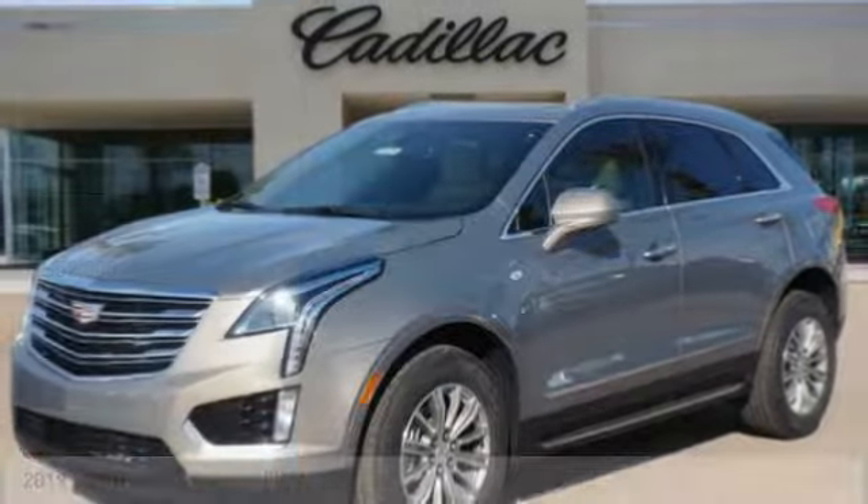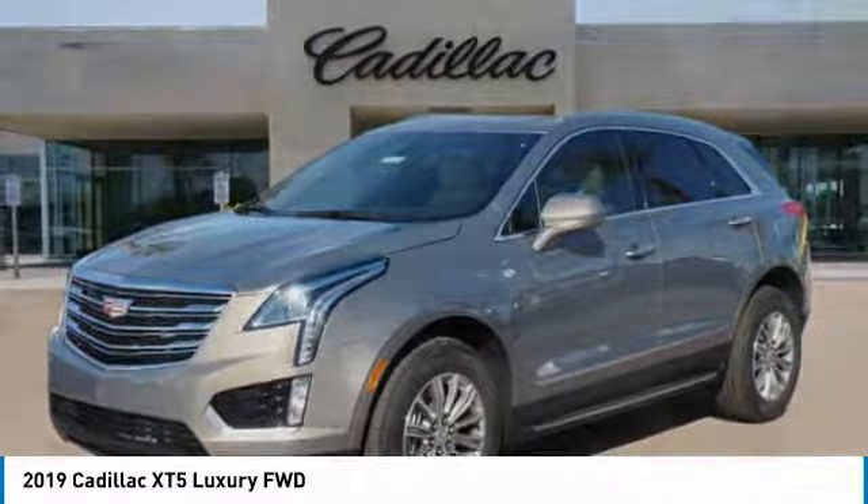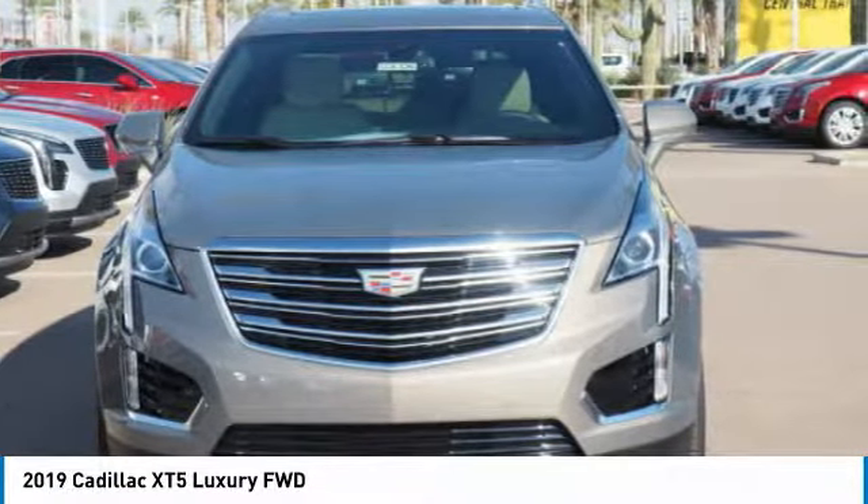We are pleased to show you the 2019 Cadillac XT5. The Cadillac XT5 was crafted to adapt to your needs while expressing your distinctive sense of style.